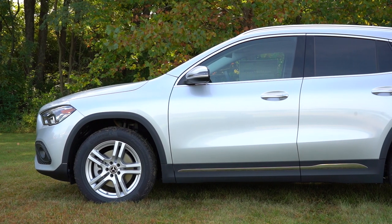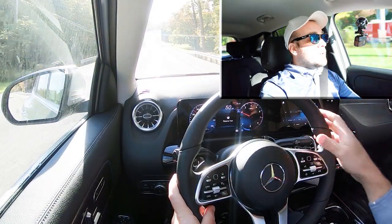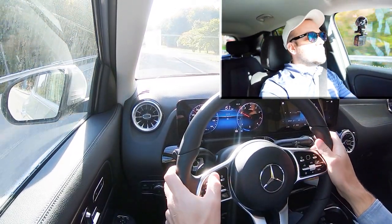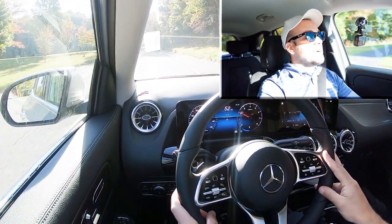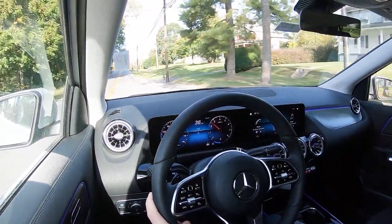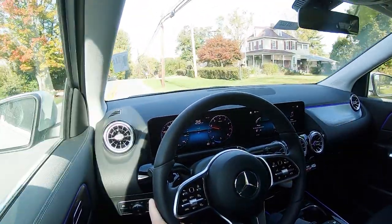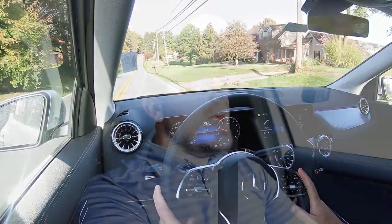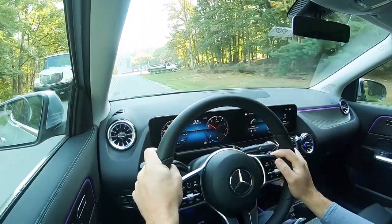On suspension and handling, up front there's an independent MacPherson strut, and in the rear an independent four-link suspension, with front and rear stabilizer bars. Ride quality has been perfectly fine on this short test drive — as you'd expect a Mercedes-Benz to ride. Steering feel is an instantly noticeable difference depending on drive mode: heavier in Sport, loosening up in Comfort. It's not as heavy as the CLA 250, and feels appropriate for an SUV.